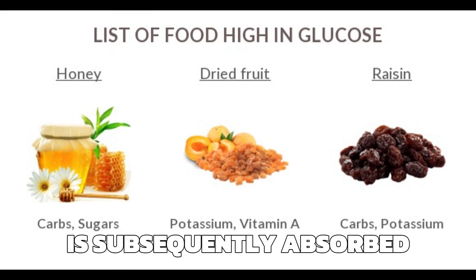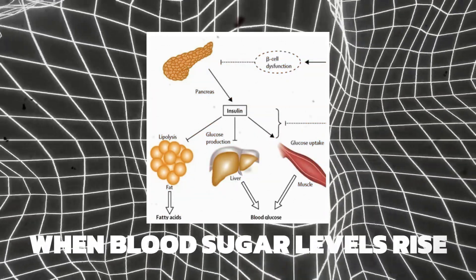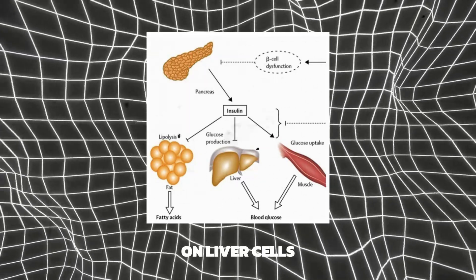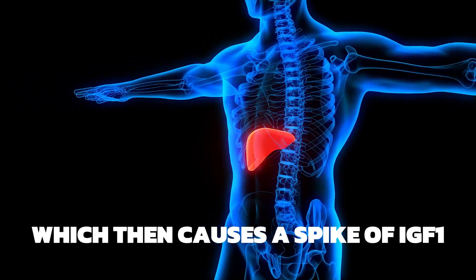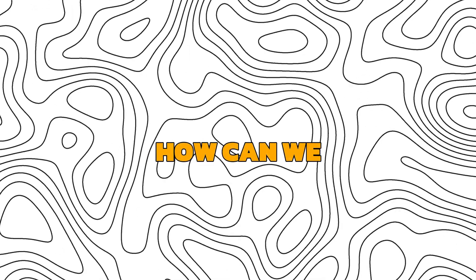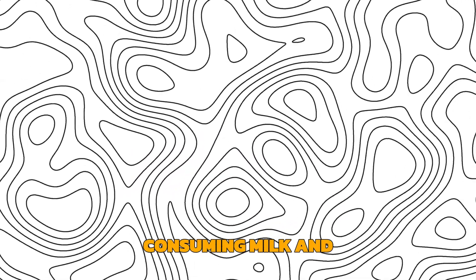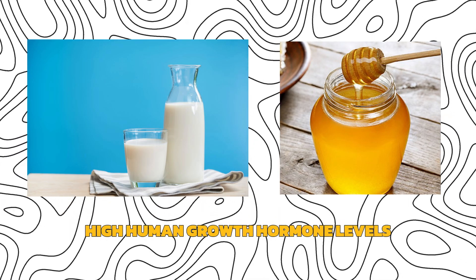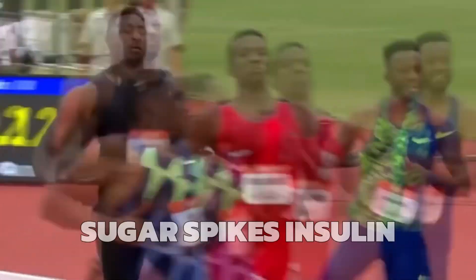This glucose is subsequently absorbed into the bloodstream, causing blood sugar levels to rise. The pancreas releases insulin when blood sugar levels rise. Insulin, produced by pancreatic cells, acts on liver cells and causes a spike of IGF-1. Consuming milk and sugar, or honey with high HGH levels — such as at the end of a fast or end of a workout — can help. Sugar spikes insulin the most.